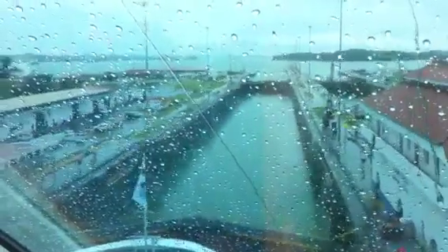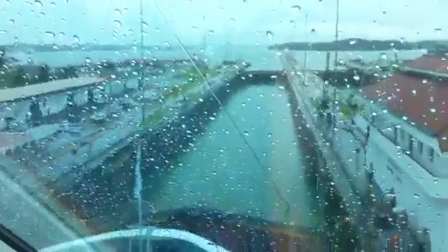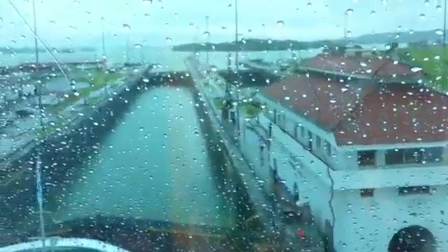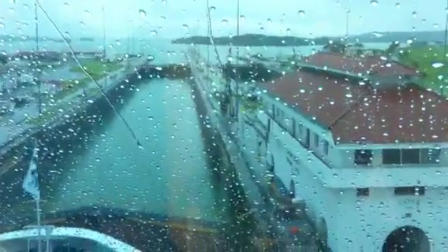Where we used to anchor overnight when I used to work on oil tankers many, many moons ago. So everything's going pretty smooth. We should be in the lake hopefully in about half an hour, 45 minutes.